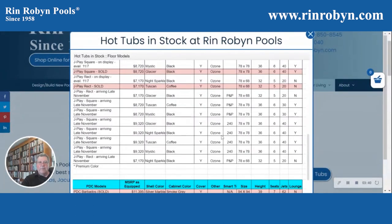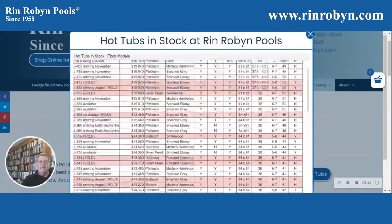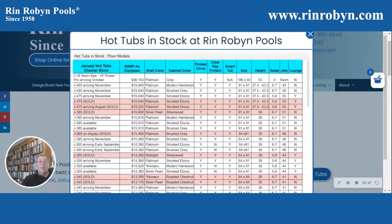So you can see there's quite an extensive amount of information on here as to what we have as well as what's coming in. If you'd like more information, please drop us an email at info@rinrobin.com or give us a call in Chester at 908-888-2977.